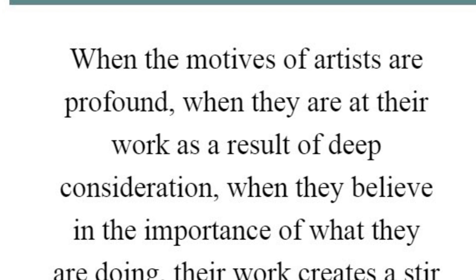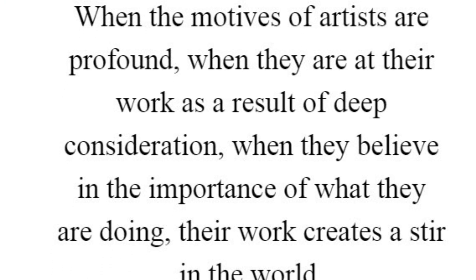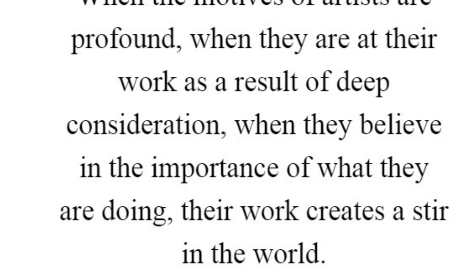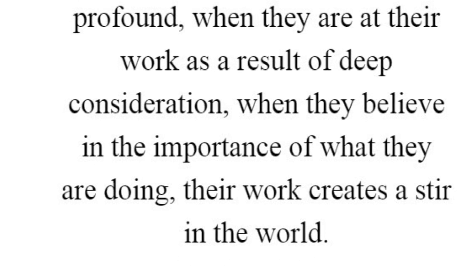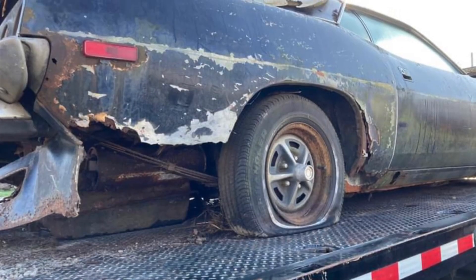When the motives of artists are profound, when they are at their work as a result of deep consideration, when they believe in the importance of what they are doing, their work creates a stir in the world.